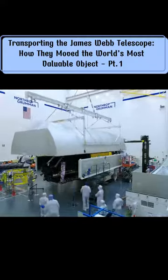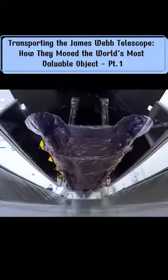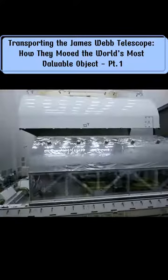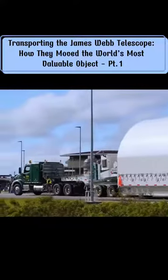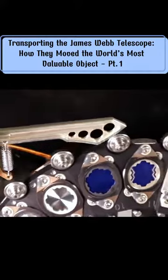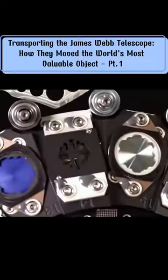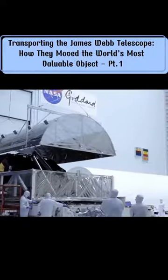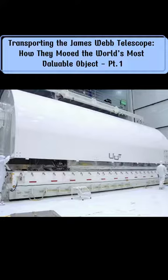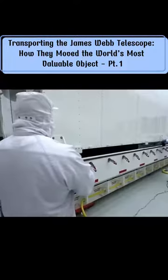Cardboard box technology had improved greatly over the last decade, but Webb needed something a little stronger. And so NASA built a custom shipping container called STARS, which would protect the telescope during its journey and act as a mobile clean room. The instruments on Webb are so sensitive that even a speck of dust or a fingerprint could cause serious damage to them. This container was so clean that no more than 100 particles, much smaller than the width of a human hair, could be present inside. Each nut and bolt on the container was inspected with ultraviolet light to reveal any unwanted contaminants.